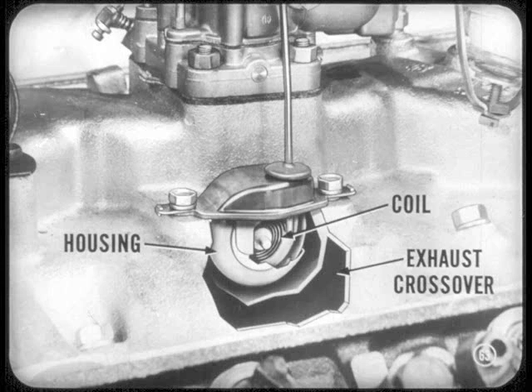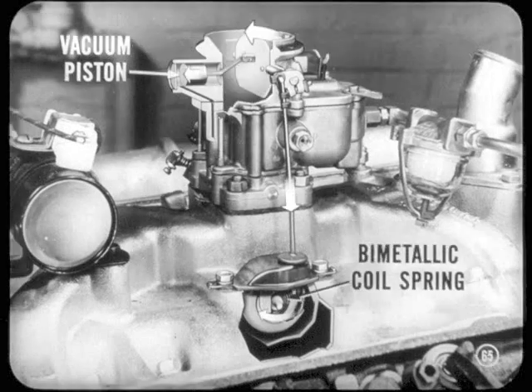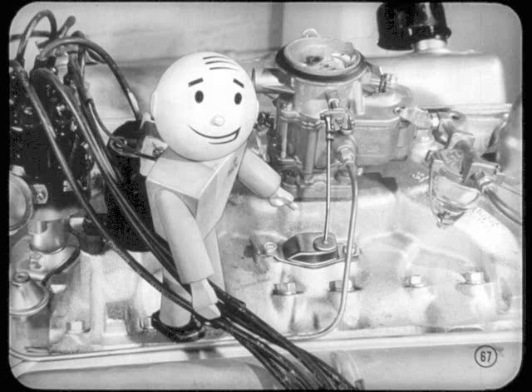The coil and housing are mounted in a well in the exhaust crossover of the intake manifold. The rod connects the coil with the choke valve operating lever. A bimetallic coil spring holds the choke valve closed, while a vacuum piston tries to open the valve. As the bimetallic coil spring heats up, it unwinds and allows the choke valve to open. The vacuum-operated piston connected to the choke valve also helps open the valve. The vacuum passage to the piston is in the carburetor body, so it uses filtered air from the carburetor air horn — failure due to dirt is practically eliminated. Relocating the choke coil in the exhaust crossover also ties it in better with actual engine operating temperatures.